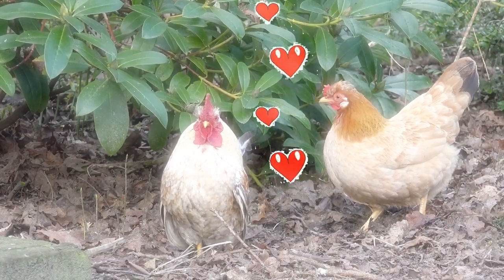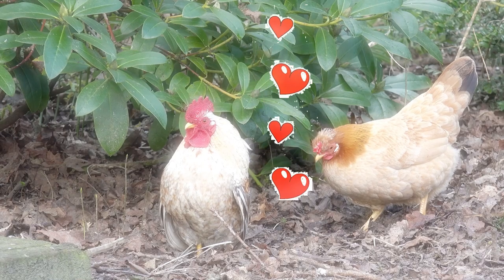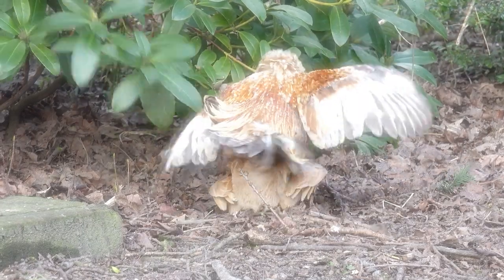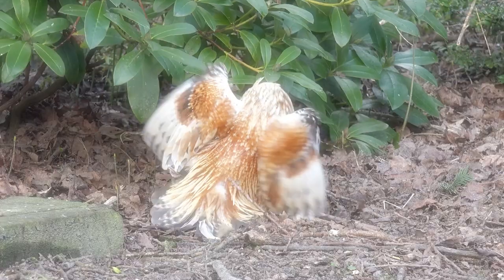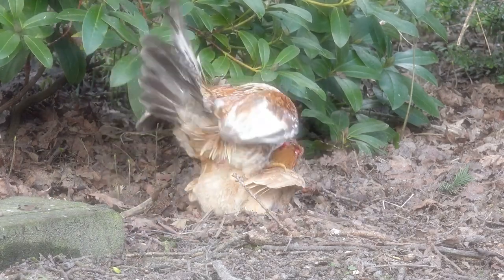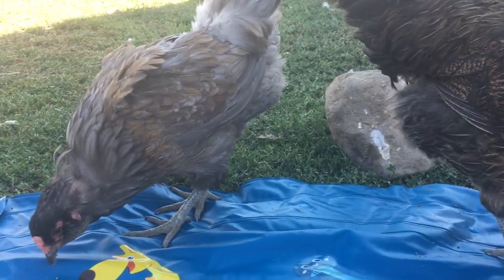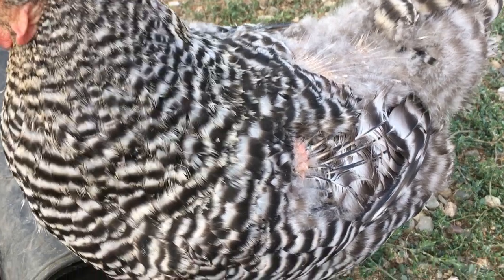When a rooster and hen are in love, they express that love physically. And when a rooster and hen really love each other a lot, they express that physical part a lot. A hen can end up with disheveled feathers to start, and eventually with broken and missing feathers, and finally with bare backs.